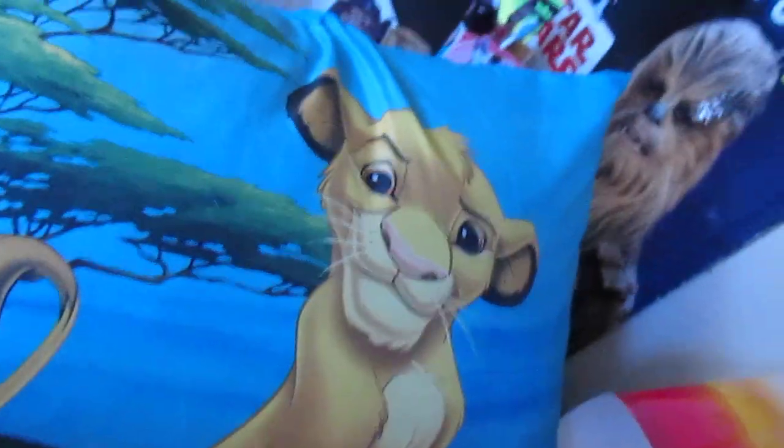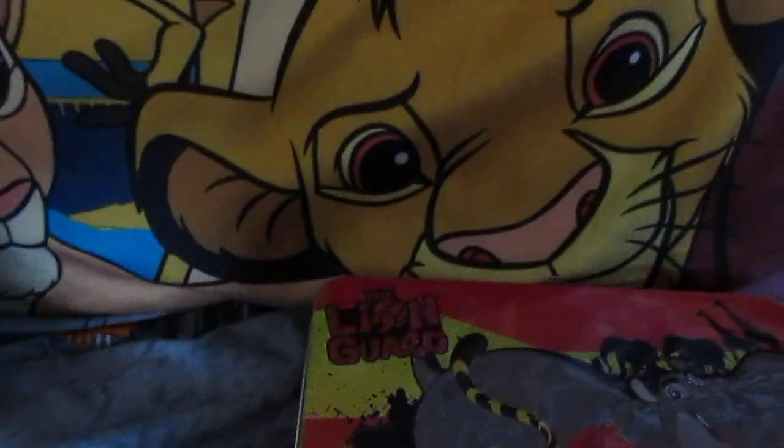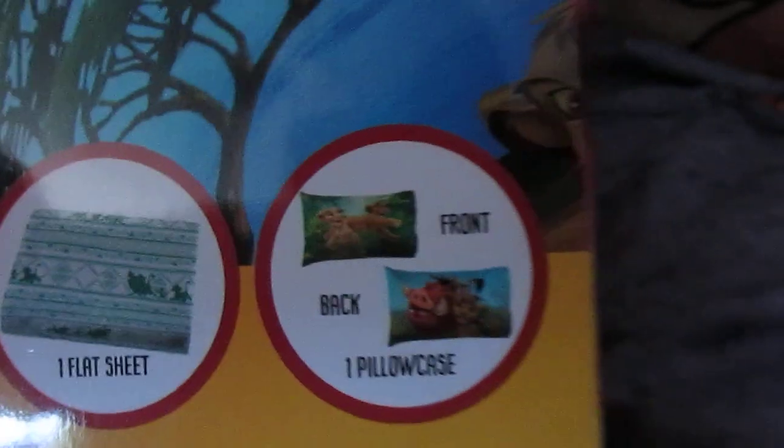And here is the pillowcase from the new sheet set that I got — Simba. I got the comforter set and it came with a comforter which is reversible. I got this at Walmart recently, it was like $30. The sheet set basically has the Hakuna Matata pattern on it, and it came with a two-sided pillowcase. I actually have that pillowcase on my pillow right now — that's pretty much my favorite pillowcase at the moment.